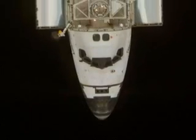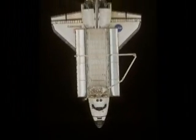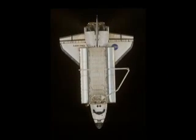Viewing the Space Station during a Space Shuttle visit is always interesting. Not only is the Station much brighter when the Shuttle is docked, but you may be fortunate enough to witness the Space Shuttle as it approaches or leaves the Space Station. When this happens, you see two bright objects, one pursuing the other.